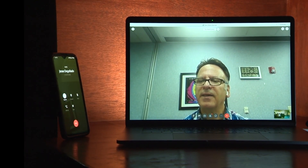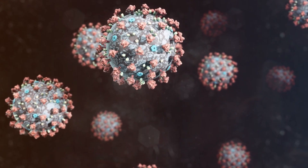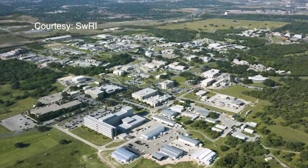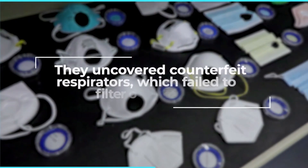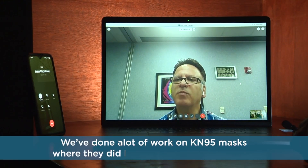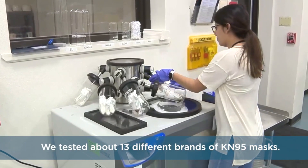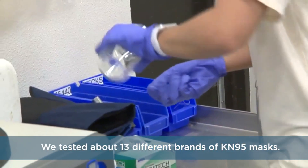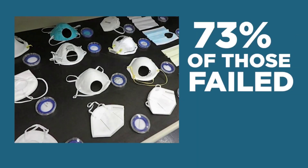Dr. Ahmad Khaliq is the program manager at the Southwest Research Institute right here in San Antonio. Soon after the COVID-19 pandemic began, the organization went from testing engine emissions to testing emissions of particles through masks. They've done a lot of work on KN95 masks where they did not meet the requirement. Some of them have an efficiency way much lower than 95 percent. They tested about 13 different brands of KN95 masks, and 73 percent of those failed the requirement.